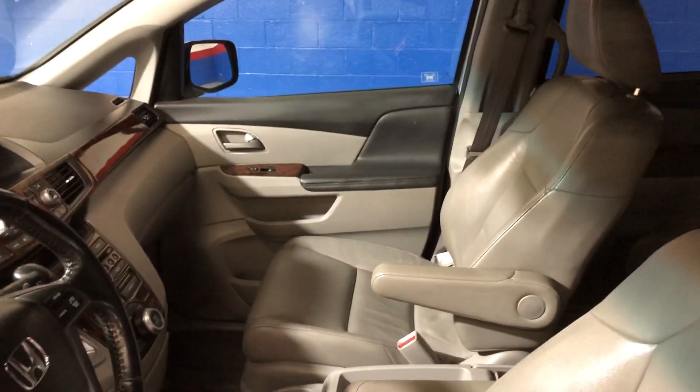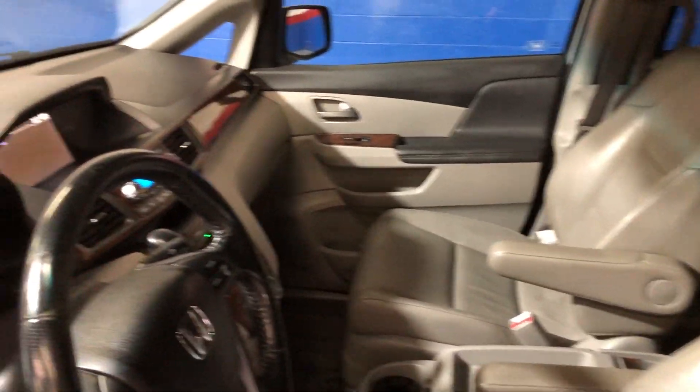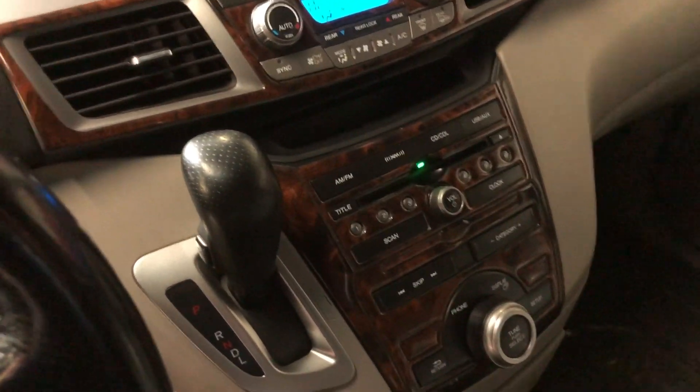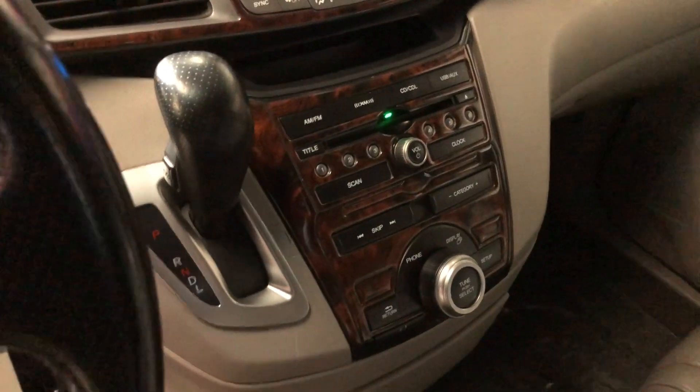Only 121,000 miles on this 2012 — guys, it's not going to last long. Wood grain accents throughout, dual climate control, AM/FM CD disc changer.